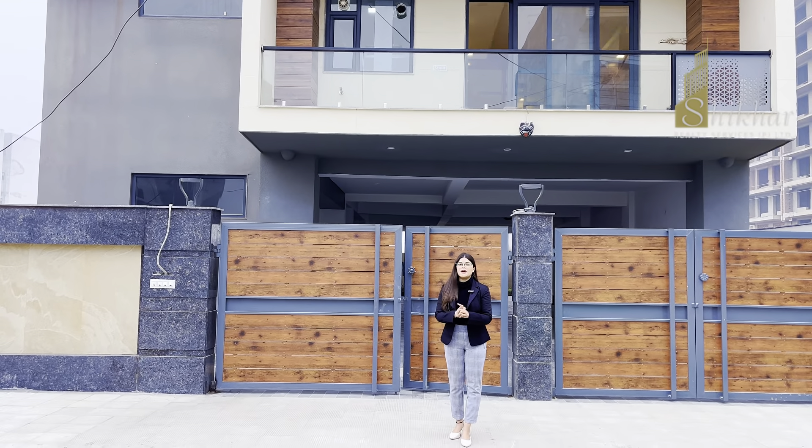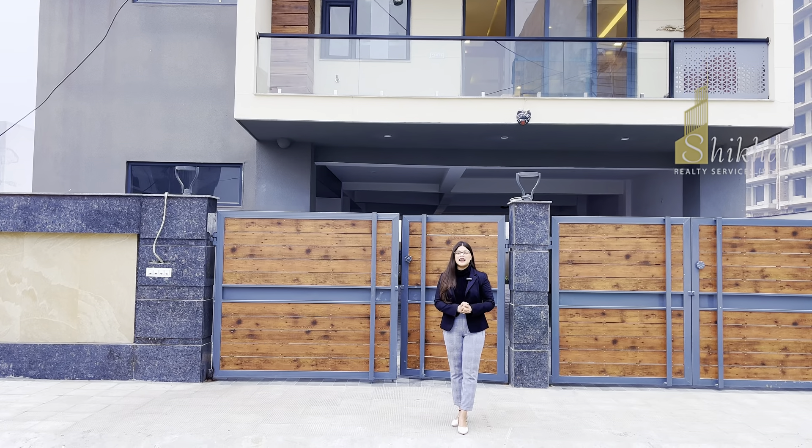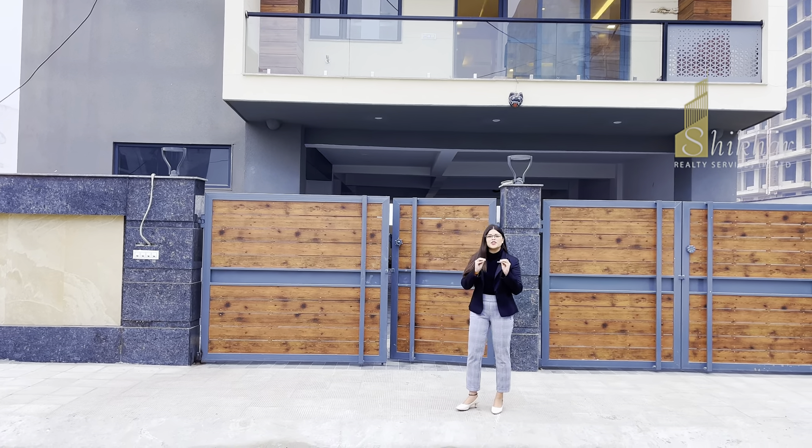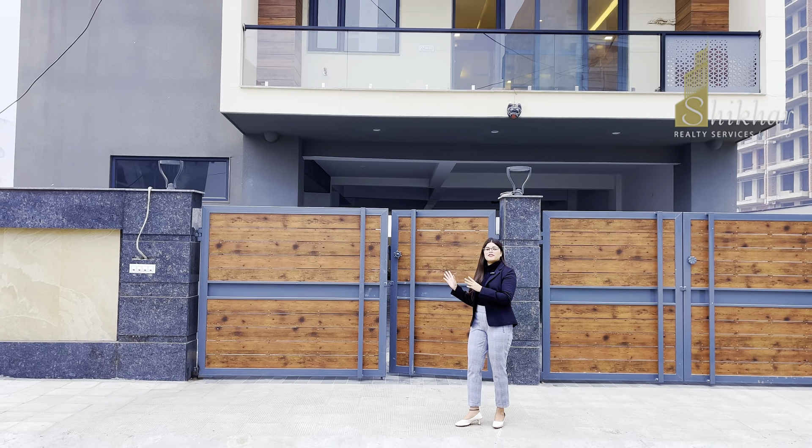Hello, this is Nishu and welcome back to our channel. Today we are here for you with something very modern, very beautiful and very unique — this is a 300 gaj builder floor.